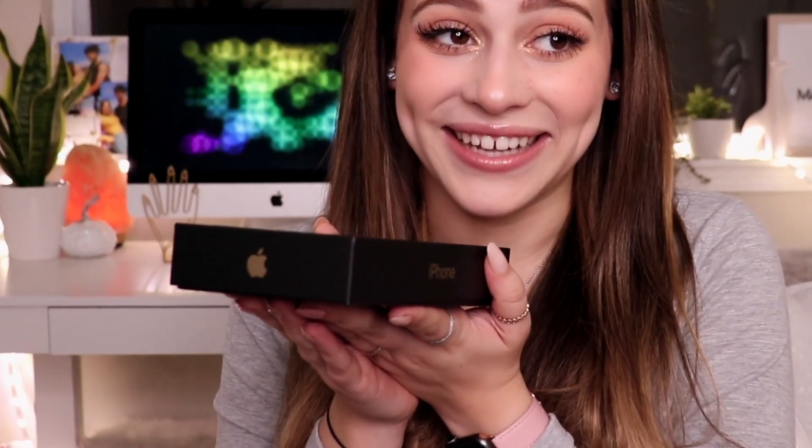I want to cry. The new iPhone is underneath this lid. Apple always does the best with their minimalistic packaging and I honestly really love the size of this. I think I'm going to display this in my room because I'm a hoarder. Why am I so nervous? Alright, let's do this. Let's unbox her.